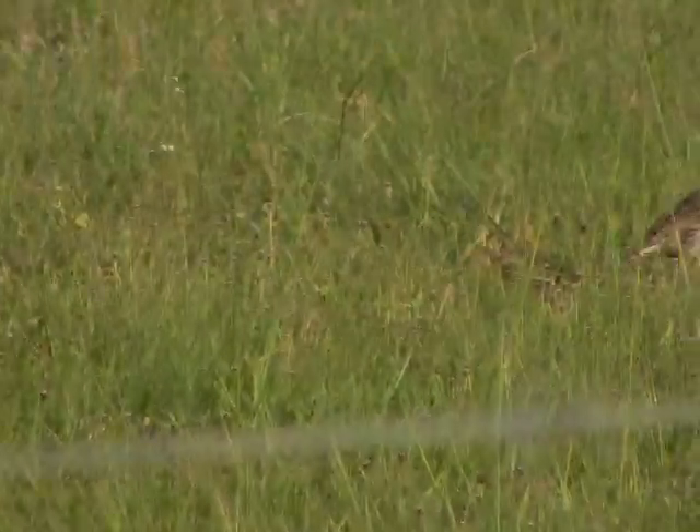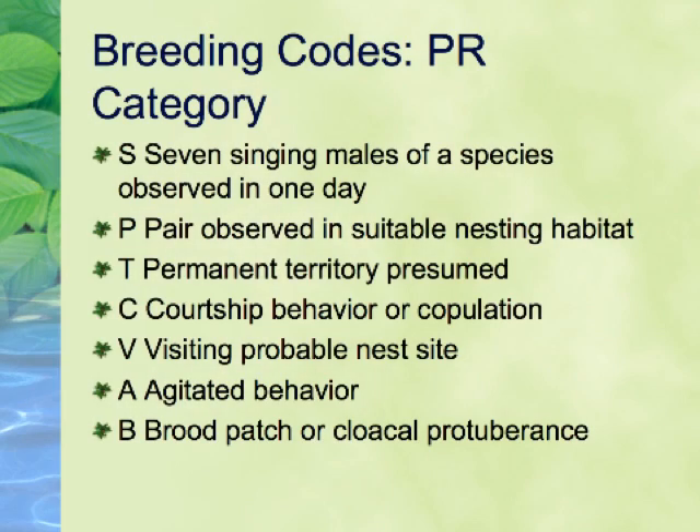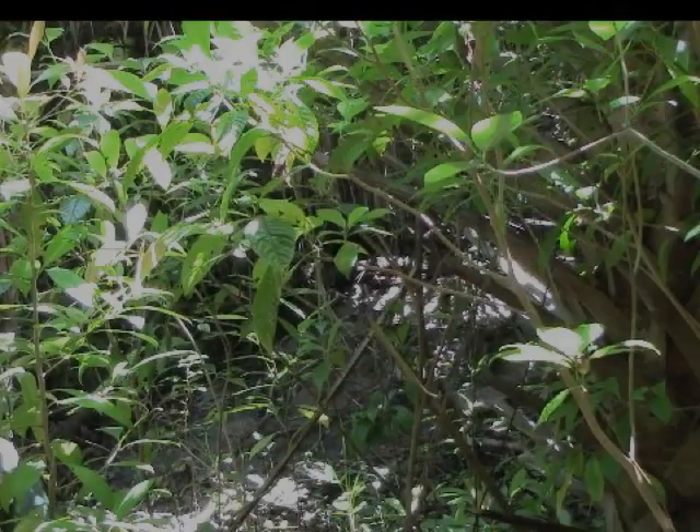The next category is PR, or evidence of Probable Breeding. The lowest code in this category is S for seven singing males. This is sometimes referred to as a blockbusting code. It is designed to help atlasers quickly upgrade common species to the probable category without having to spend a lot of time looking for more detailed evidence. It is especially useful for areas you may only visit once.